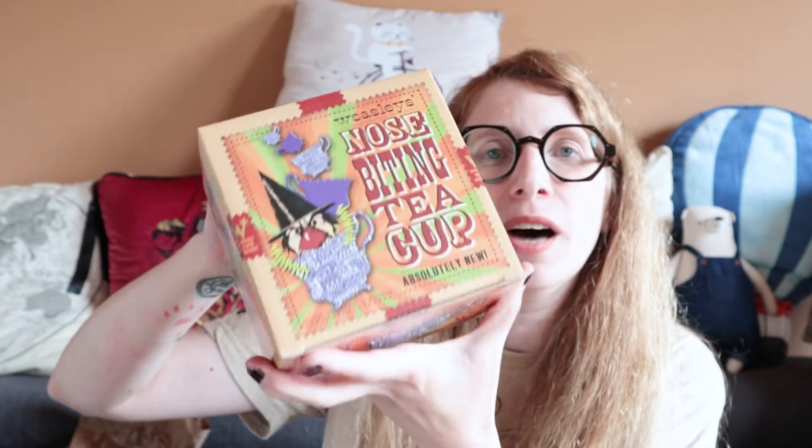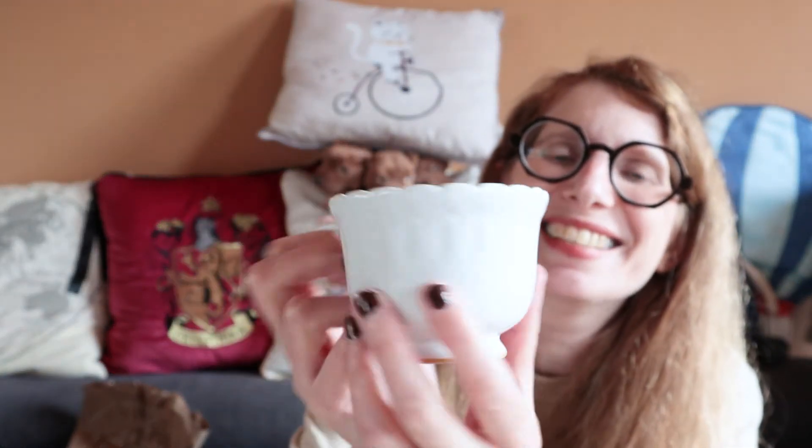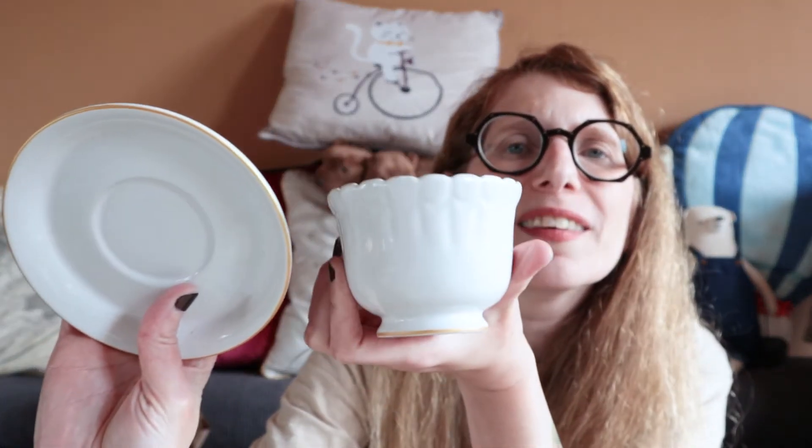My last item is also a Weasley's thing, and it is the nose-biting teacup. I would not want one in real life, because I like my tea without my nose getting bitten, but a toy one, I don't mind. This is actual ceramics — cool. I like it because it has little human teeth all over the edge, and this is supposed to be gum, so that's actually a really cool design. It comes with a white plate with a gold border, and the cup has a gold border as well. It's a nose-biting teacup — not super exciting looking, but so cool for my collection.